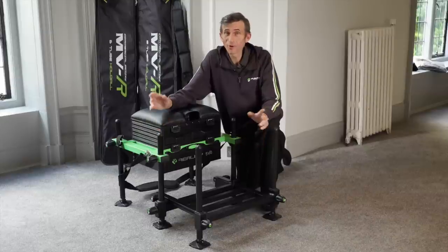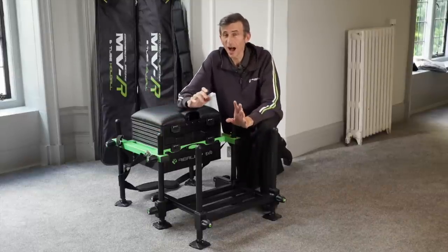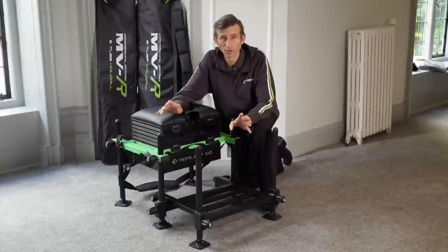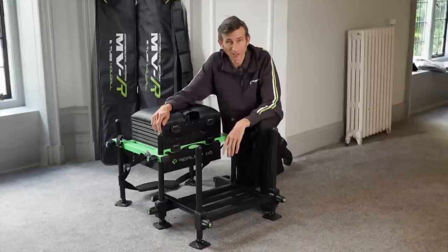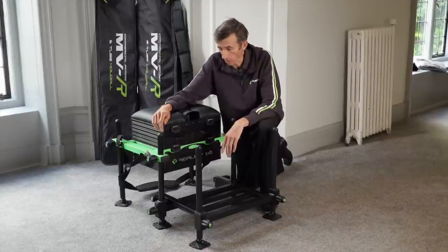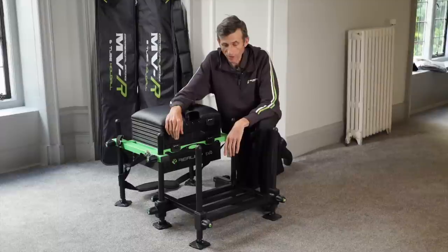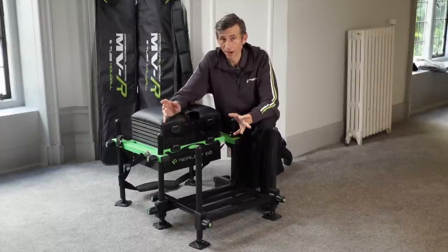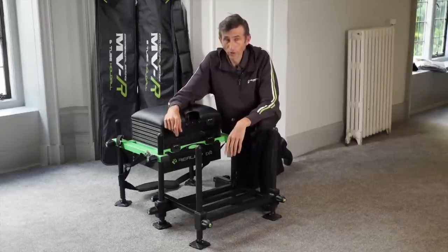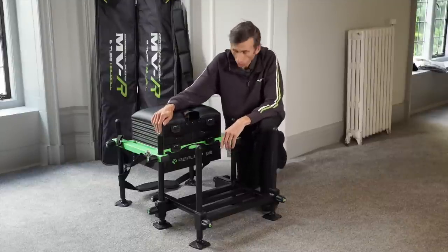Here we have an exclusive — I think this is the absolute gem of the range that's going to be available next year: the Reality Evo Seat Box. What an absolute beauty. Dare I tell you it's only £299, and what a lot of box you're getting for your money. Let's take a closer look.